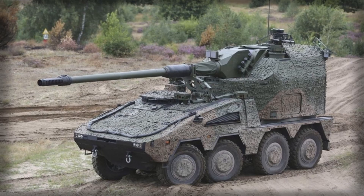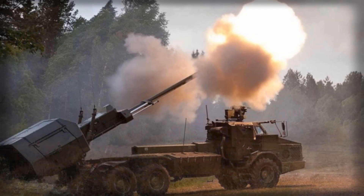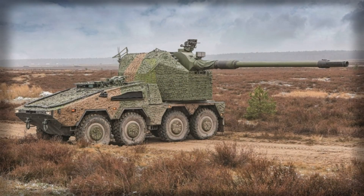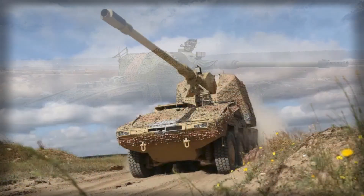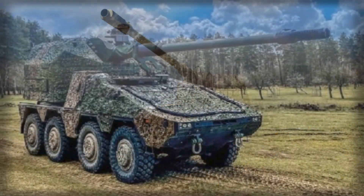In terms of performance, the Boxer-based RCH-155 is impressive. It can sustain firing rates exceeding 8 rounds per minute and carries a mix of approximately 30 fused rounds along with modular charges. The combat weight is just under 40 metric tons, and dimensions of roughly 10.5 meters in length, 3 meters in width, and 3.6 meters in height make it both large enough for stability yet compact enough to operate in on-road and off-road environments.